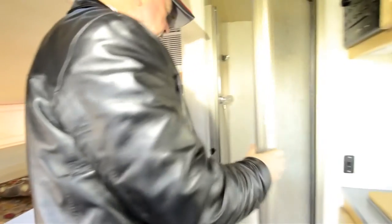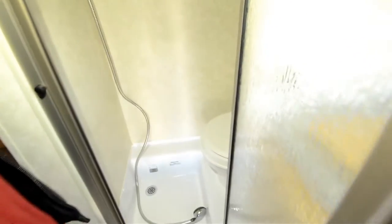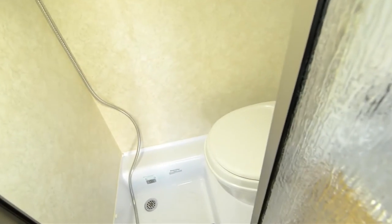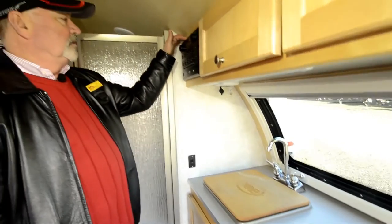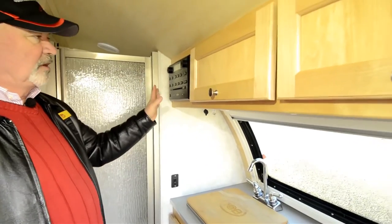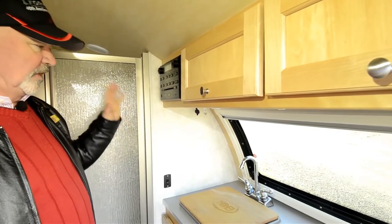The bathroom area has a little all-in-one — what you'd consider a wet bath. Toilet and shower, all right there. There's an entertainment center with a DVD player and CD player, so you can play your music and movies all right in here.